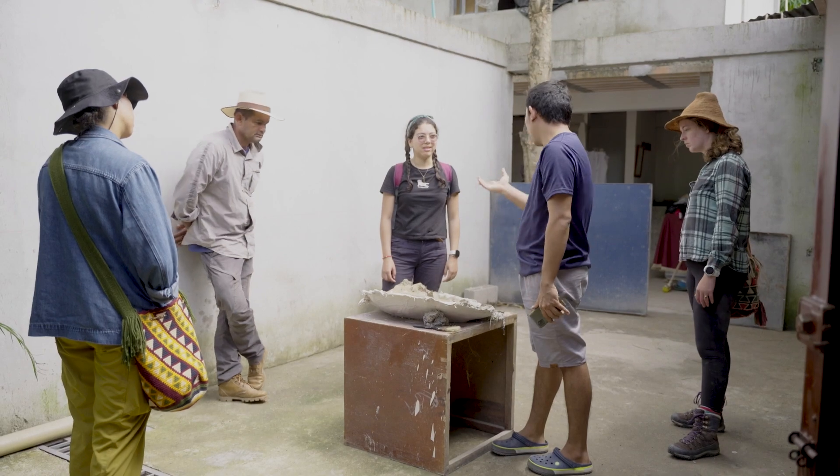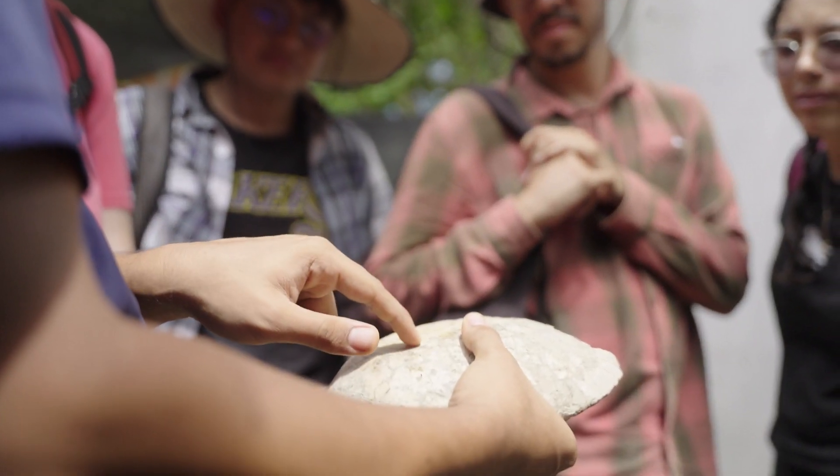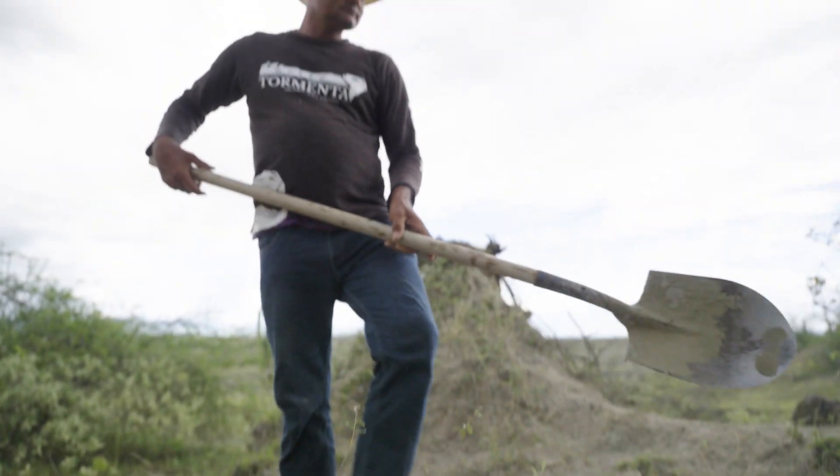The local community in this region has always known about the fossils, and kids grow up out here going out and finding fossils. Some of our most important collaborators here are local people who are extremely good field paleontologists.